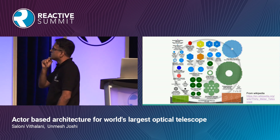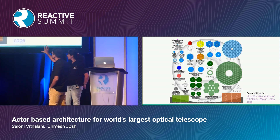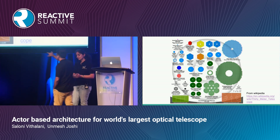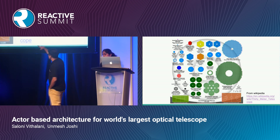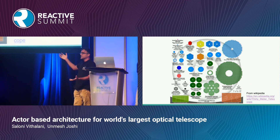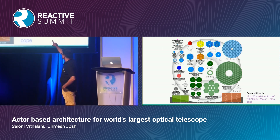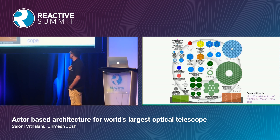Looking at the size of the primary mirror — this image from Wikipedia gives a relative sizing. On the left side, the smaller dots are all existing telescopes. On the same scale, at the bottom right is a baseball court and on the left is a tennis court. The top one is the 30-meter mirror. The middle one is the European Extremely Large Telescope, and the third is the Giant Magellan Telescope. These three are currently in progress.